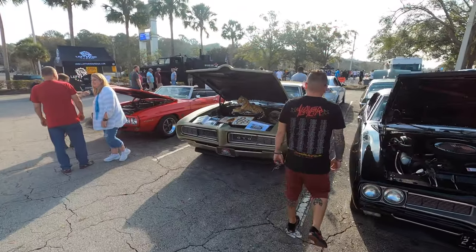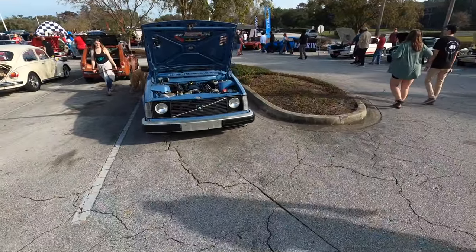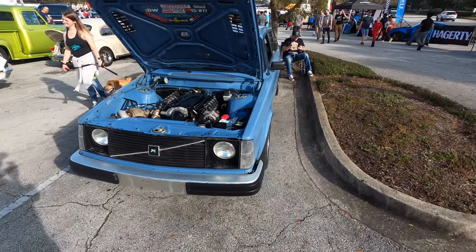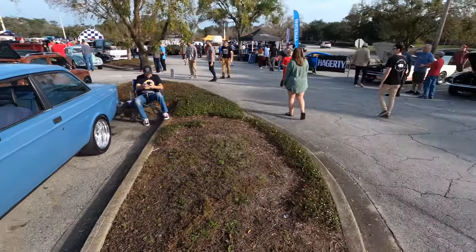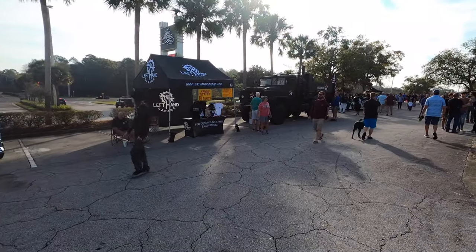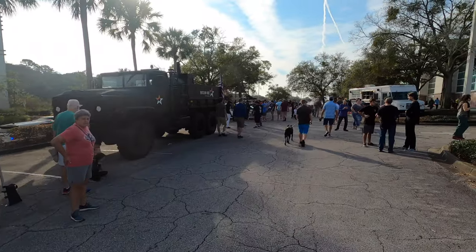Looks like we found the Pontiacs — Firebird, GTO. This is a Volvo with what appears to be an LS in it. A two-door Volvo with an LS swap — very cool. And Mission Barbecue is here. Man, this place is so much more than the Richmond one was.